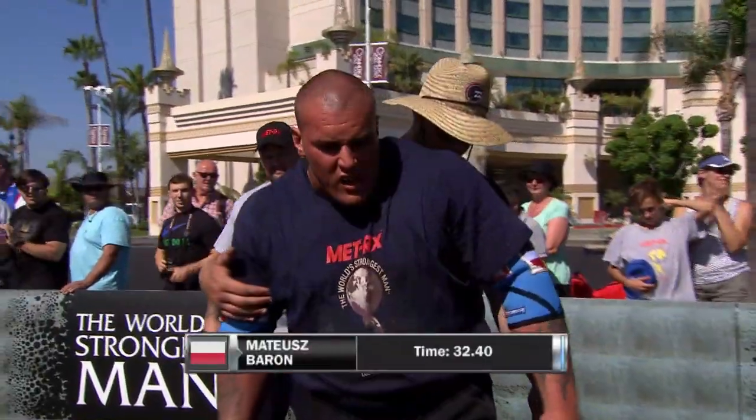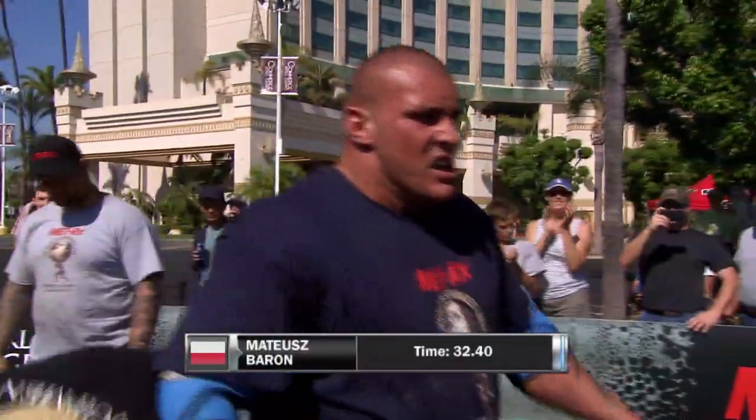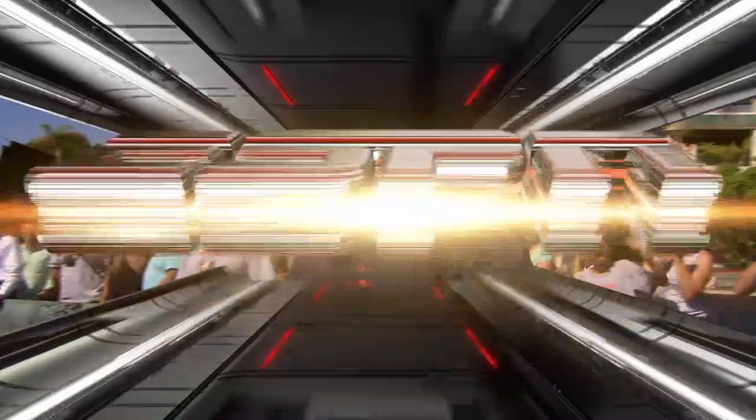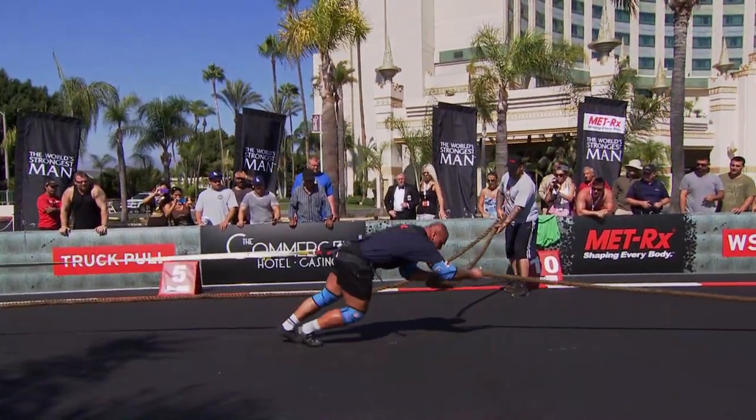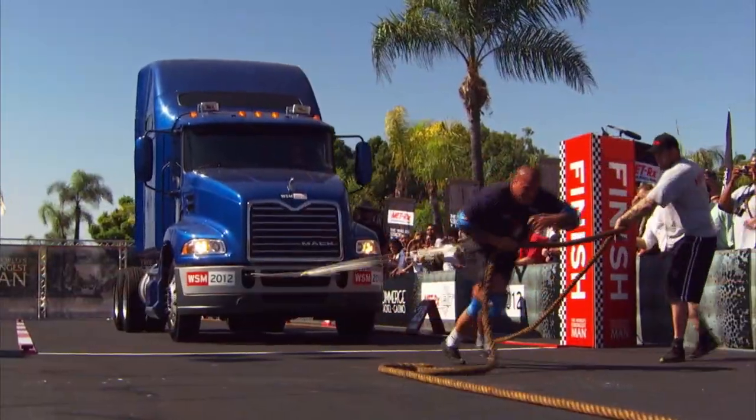For a guy his size, that was a great performance. Phil, you said he had one slight bobble — here it is. He's got his hips low, milking the power out of every footstep, but just not enough friction on those shoes.